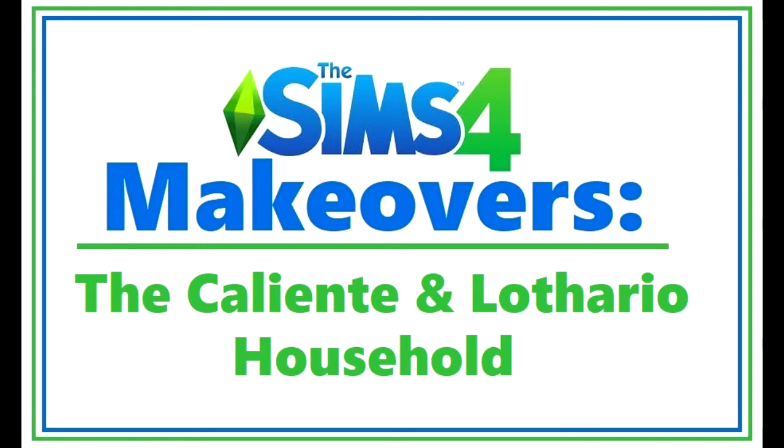Hey everyone, it's SimSkeleton. Today's Sims 4 makeovers is going to be the Caliente and Lothario household.